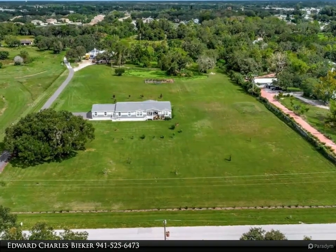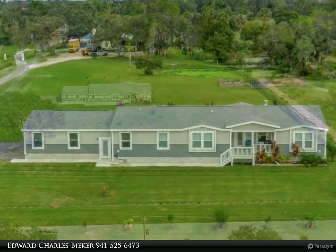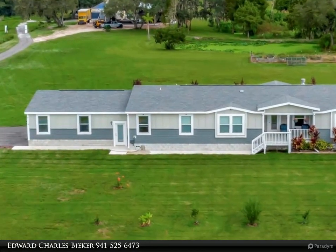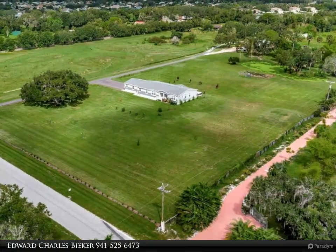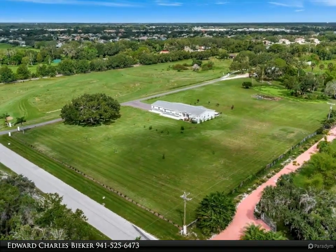Location, location, location! This is a must-see five-plus acres right in town. Come tour this two-year-old suburban ranch — bring the family, toys, and animals. This custom home is situated on five-plus acres of beautiful high and dry, lush green, fenced and cross-fenced pastures.